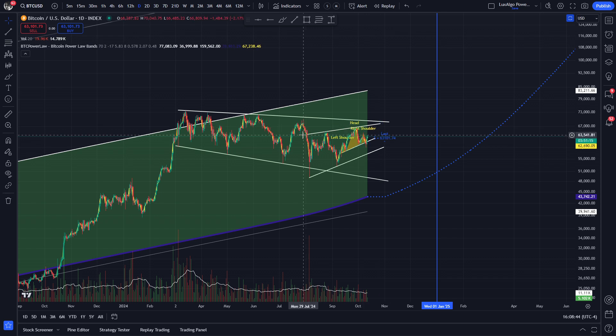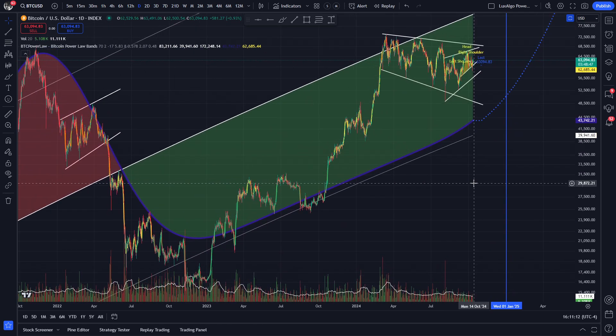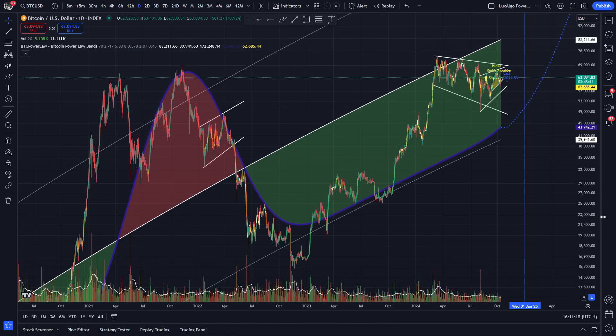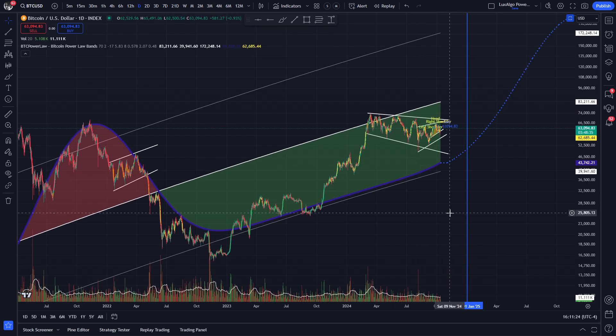That line would likely act as a resistance line if we were to go back up there again. Together these two lines form a rising wedge pattern, which is typically bearish. However, both the tops and bottoms only have two touch points each as of right now, so keep that in mind. Here is another example of a rising wedge pattern from Bitcoin's previous market cycle. Then we have the macro support and resistance lines forming our descending broadening wedge, which is typically bullish.